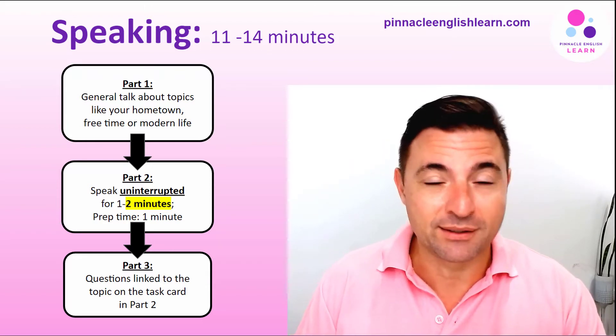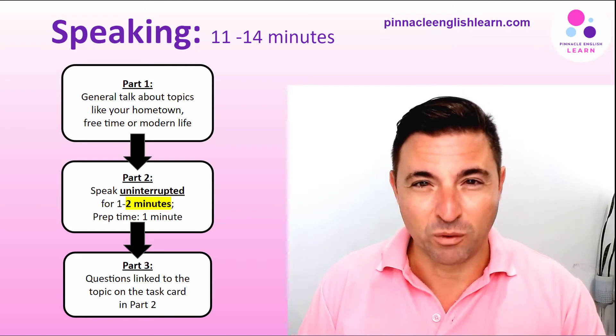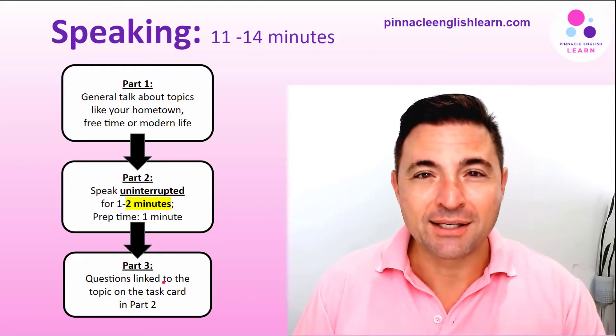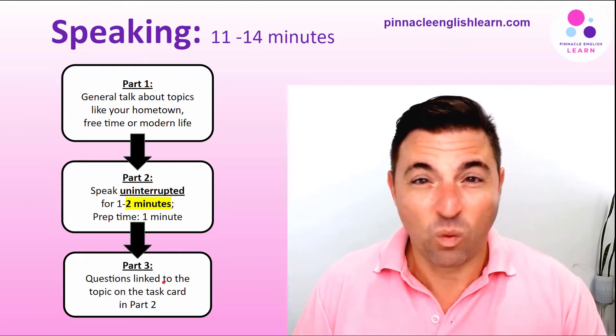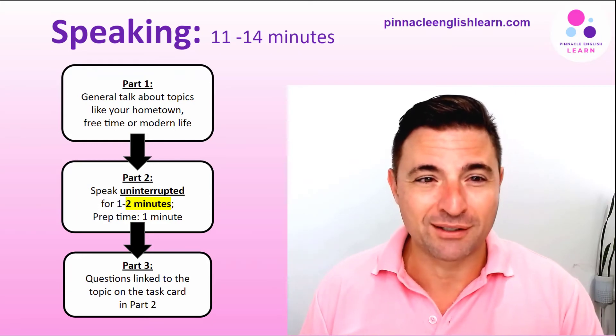In part three, if there's a difficult or unfamiliar word that you don't understand, ask for clarification. For example: 'What does international aid mean?' or 'What does progressive tax mean?'